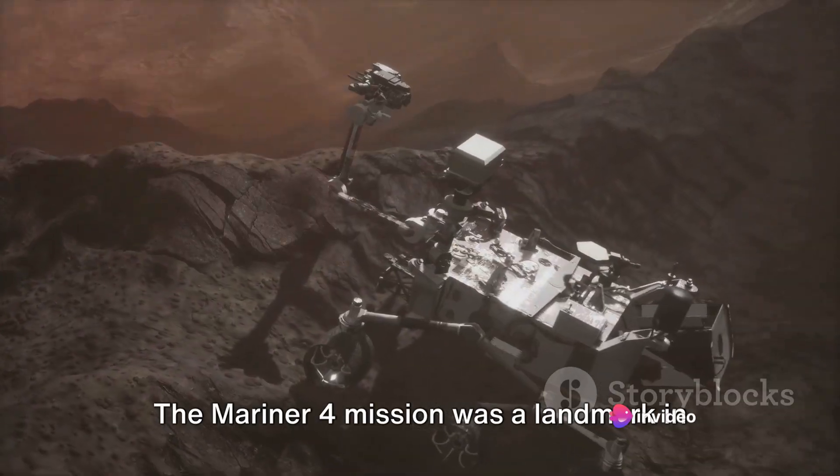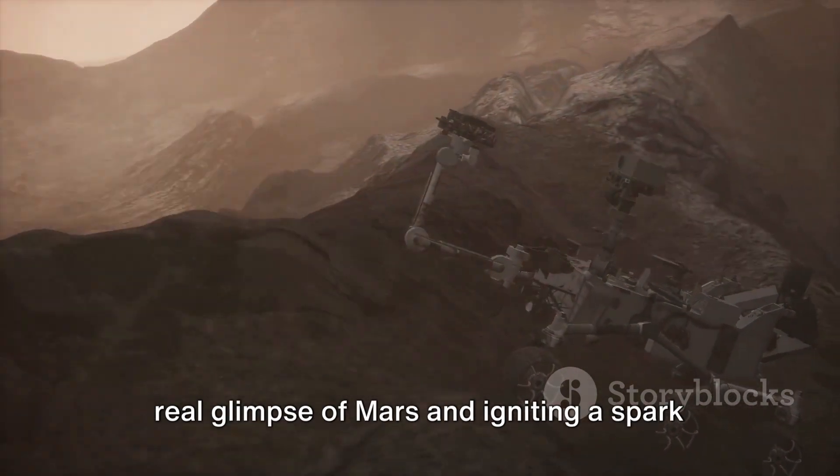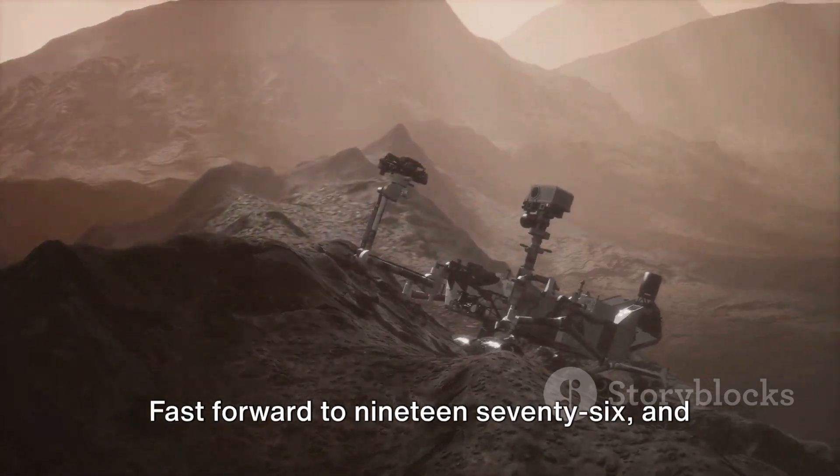The Mariner 4 mission was a landmark in space exploration, offering us our first real glimpse of Mars and igniting a spark of fascination that still burns bright today.